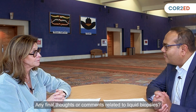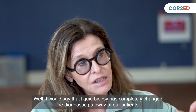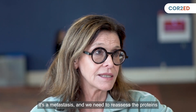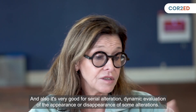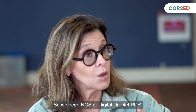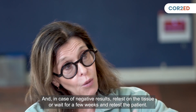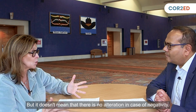Liquid biopsy has completely changed the diagnostic pathway for our patients. This doesn't mean we don't need a tissue biopsy — we still need to confirm metastasis and reassess proteins that cannot be evaluated on liquid biopsy. But liquid biopsy is cheaper, faster in terms of results, and very useful for serial dynamic evaluation of the appearance or disappearance of alterations. The caveat is sensitivity — we need NGS or digital droplet PCR depending on the alteration. In case of negative results, retest on tissue or wait a few weeks and retest the patient, because a negative result does not mean there is no alteration.